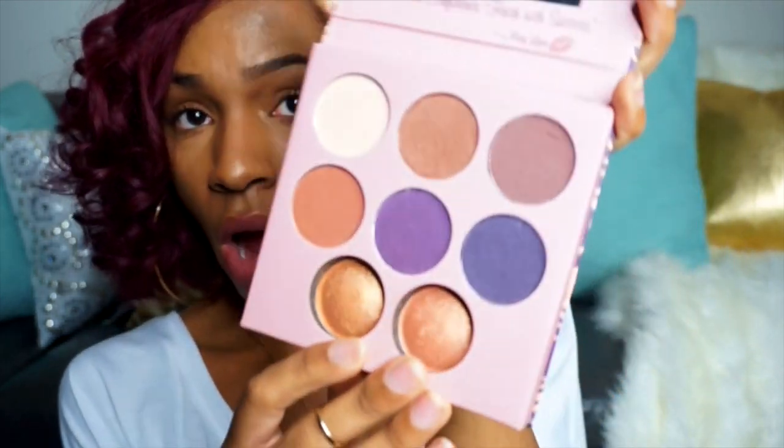I recently bought the Missy Lynn palette — Missy Lynn came out with her own palette with BH Cosmetics and I'm super excited to have this. The highlight shades are amazing, and I love the neutral shades. I'm not usually a fan of purples, but these purples are really pretty if you wanted to do a smoky eye. This palette is only eleven dollars — you really can't beat that.